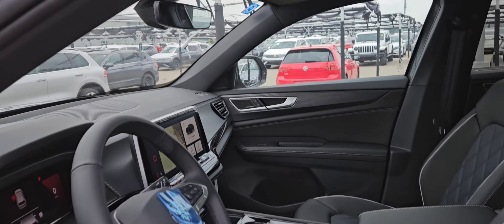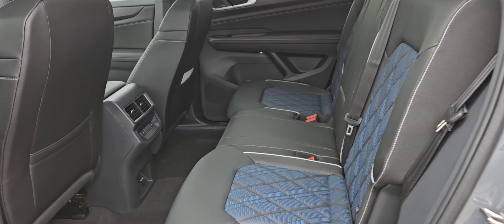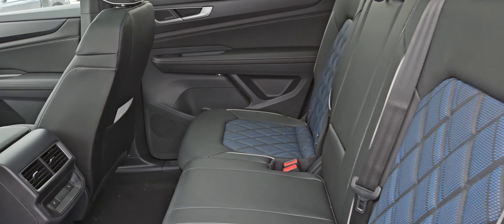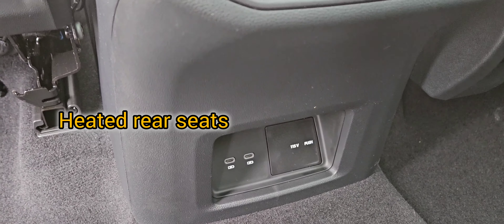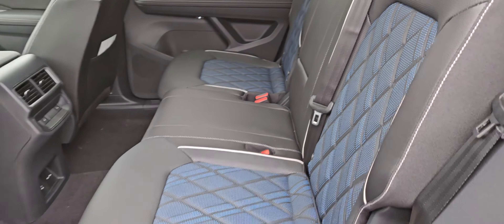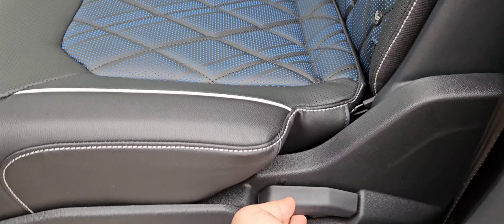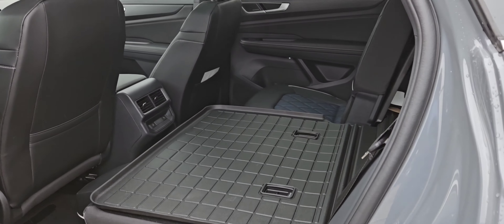Let's jump to the back seat and see how much space we have. This one is a very nice option if you want a five-seat SUV — lots of power, lots of room. You have heated seats at the back as well, two charging ports, and a 115-volt adapter. You can completely fold these seats flat if you want more cargo space — just pull this latch and they fold flat for you.